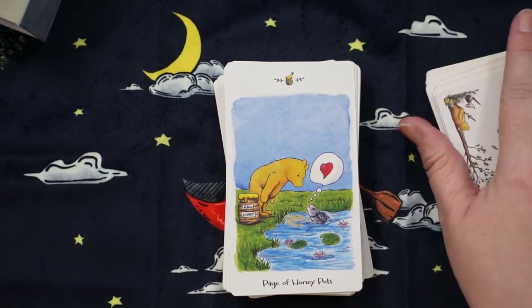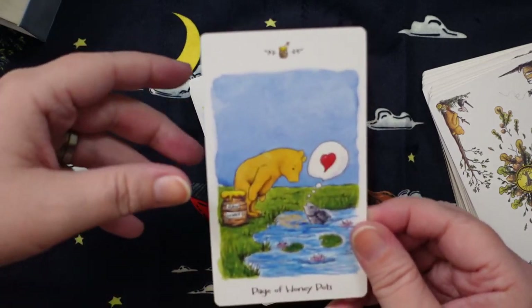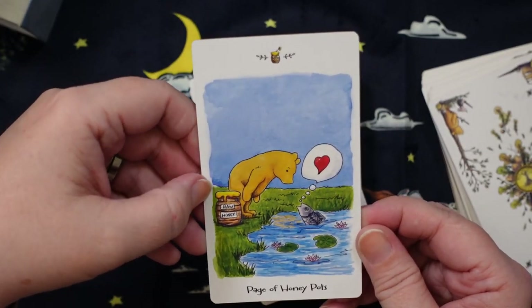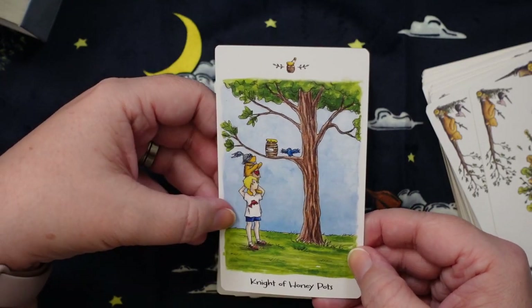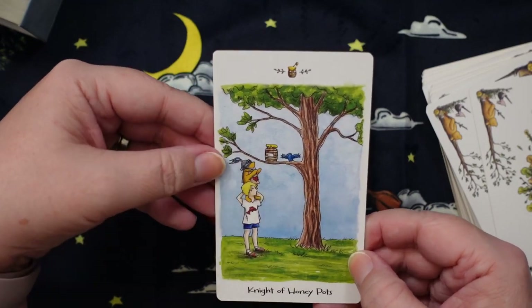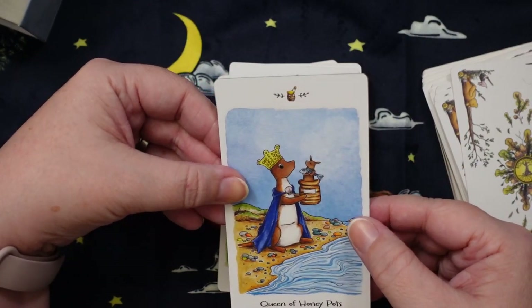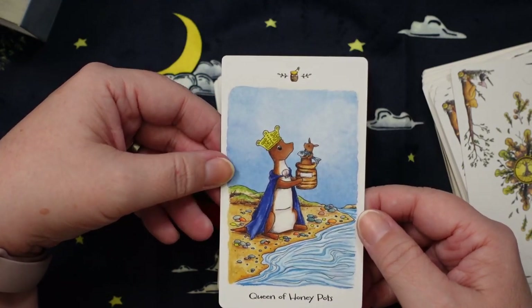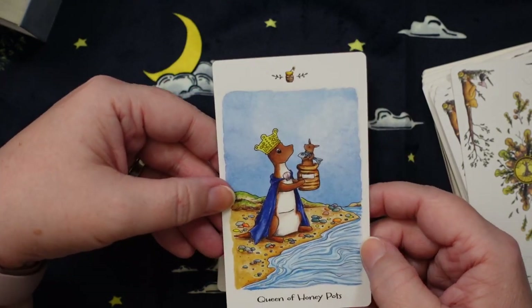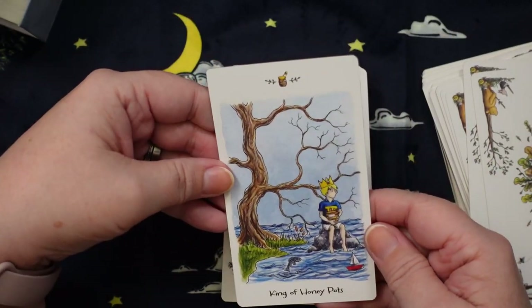My significator — the Page of Honeypots — is literally talking to a fish and obviously getting some love from the fish. That's stinking adorable! The Knight of Honeypots: Christopher Robin is helping Pooh reach his honey, which is what he really wants. And here we have Kanga for the Queen of Honeypots. Then the King of Honeypots is Christopher Robin — we've got limited characters in these stories, only a handful to begin with, so I don't mind seeing the same characters showing up in different cards.